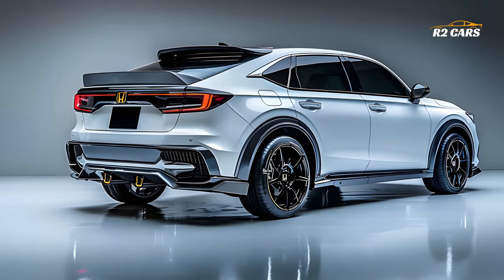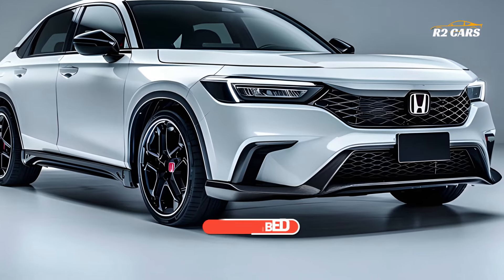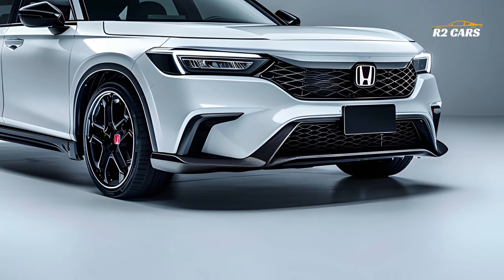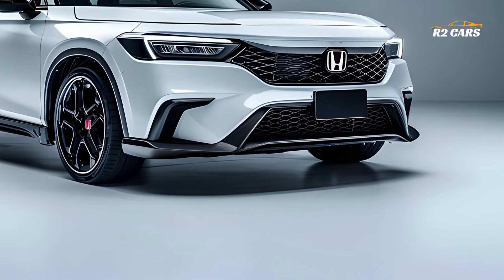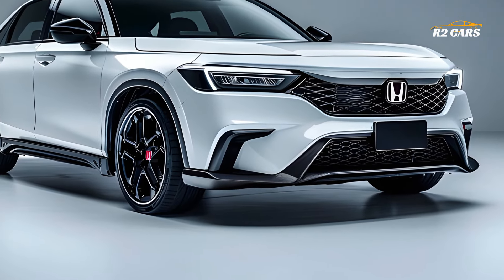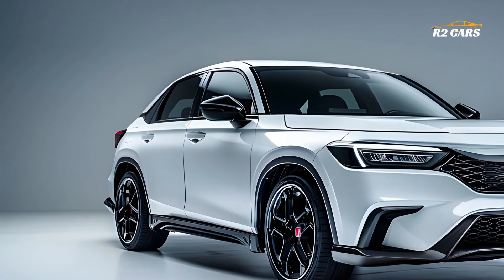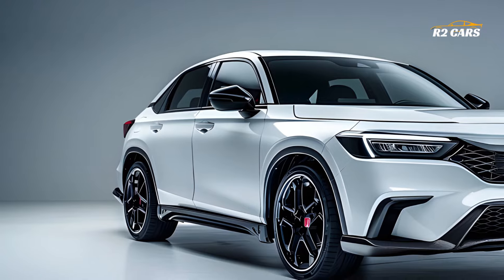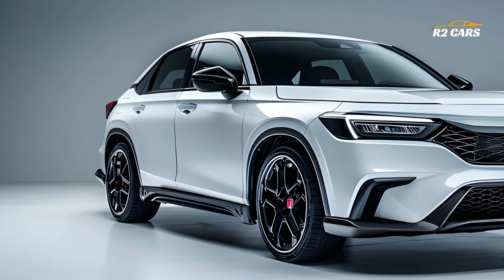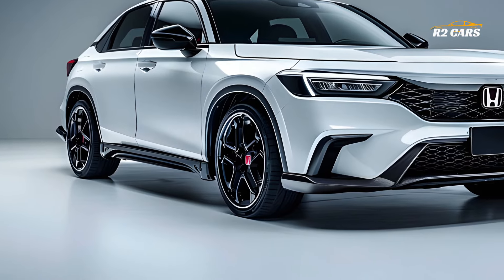Luxury and technology fill the ZR-V's cabin. Honda designed the interior for comfort and function. Soft-touch surfaces and luxury leather upholstery provide a polished atmosphere. Family and explorers will appreciate the spacious seating and cargo space. The digital instrument cluster and large touchscreen infotainment system with smartphone connectivity, navigation, and entertainment are noticeable. Driving modes and climate control are simple and improve driving.